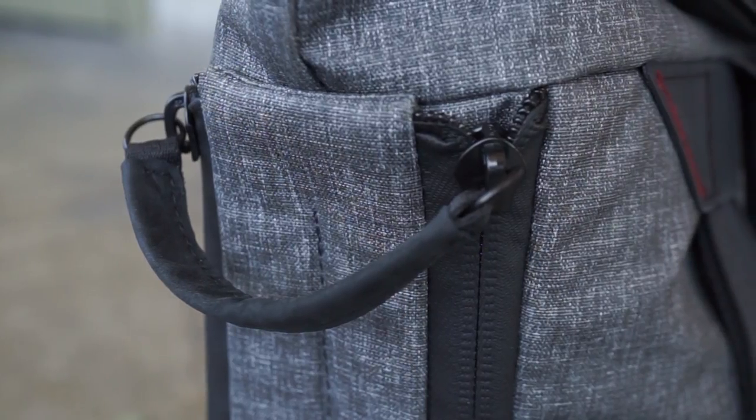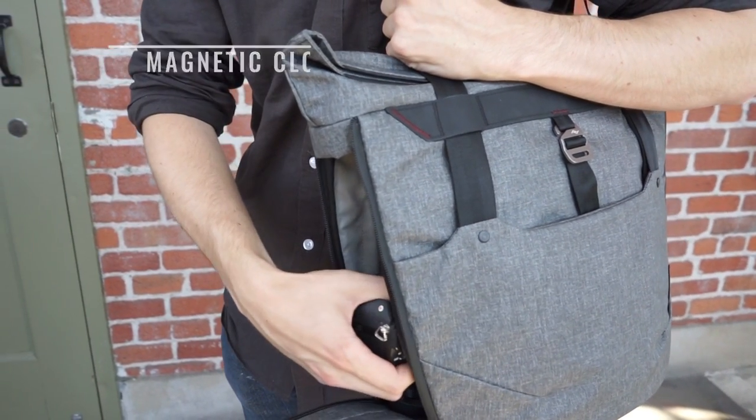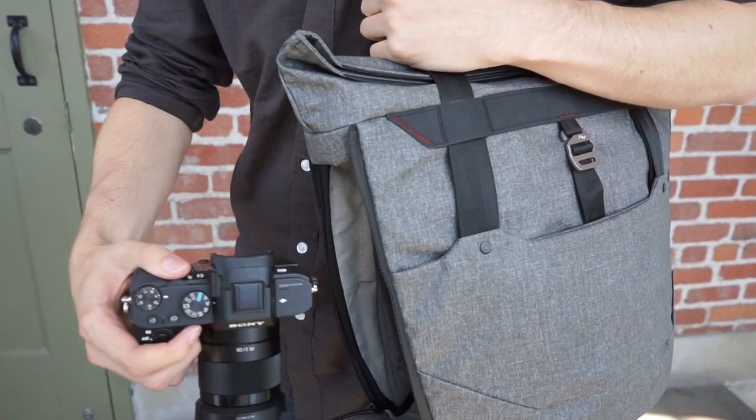Dual zip side panels provide the unrivaled convenience of external access without having to remove the tote from your shoulder.